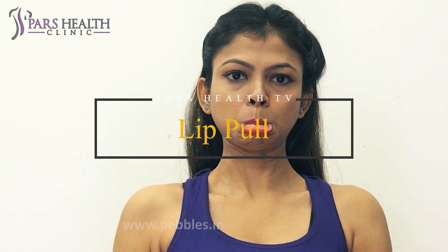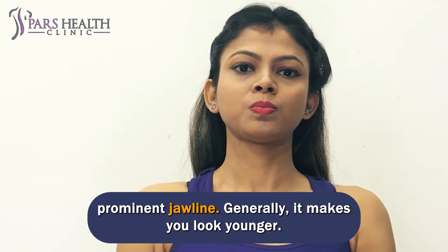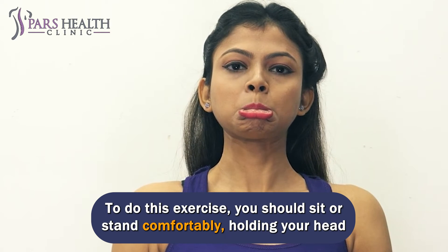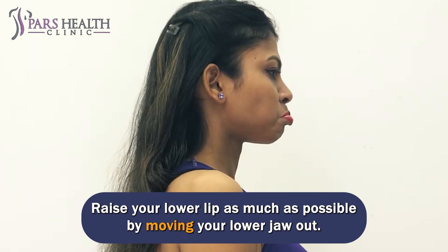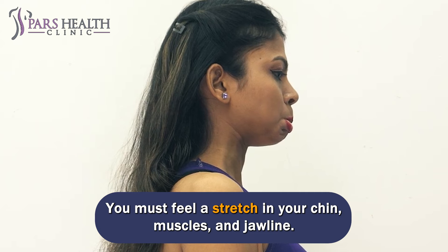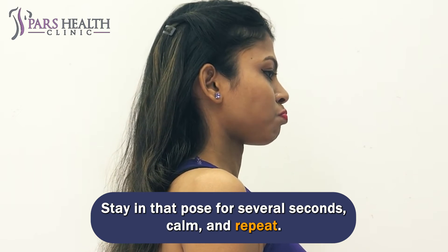Number 2: Lip Pull. Lip pull gives your facial muscles a lean shape, tones your cheekbones, and gives you a prominent jawline. Generally, it makes you look younger. To do this exercise, sit or stand comfortably, holding your head facing forward. Raise your lower lip as much as possible by moving your lower jaw out. You must feel a stretch in your chin muscles and jawline. Stay in that pose for several seconds, then relax and repeat.